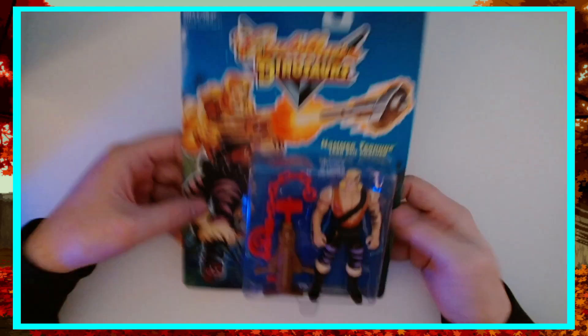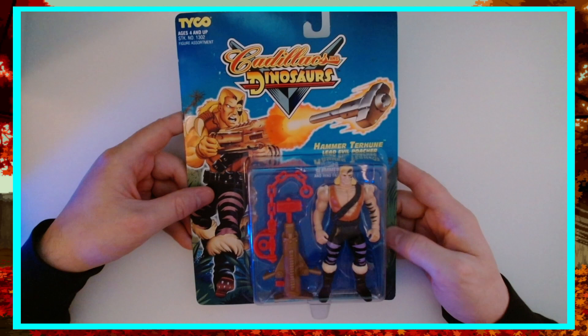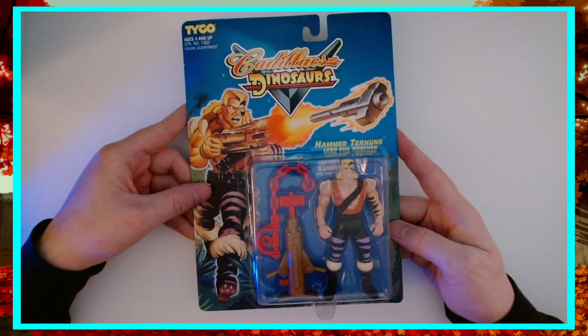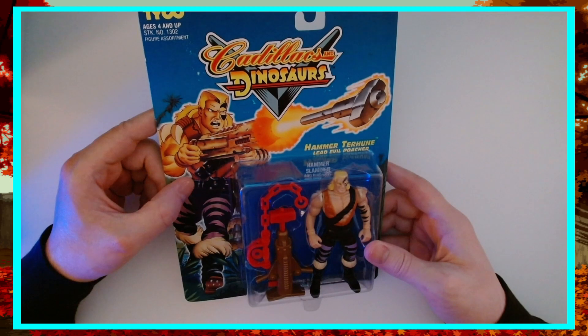It's interesting to me that they made — maybe they were going to make a second wave or whatever — but you didn't get Wilhelmina Scharnhorst or some of the other scientist characters. There was some cool stuff they could have done, but this was a really limited figure series. We have more cool box art here.